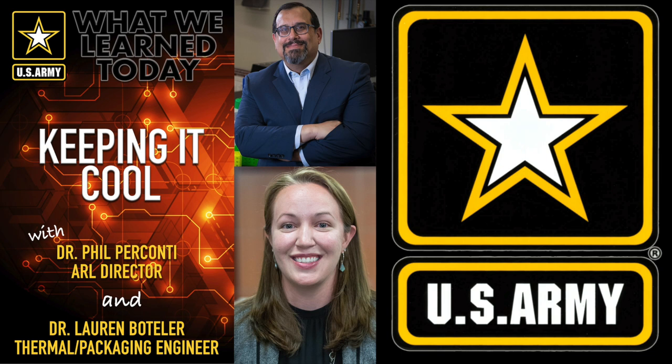Today, we're going to talk with Dr. Lauren Boatman. Lauren leads the thermal and packaging research programs as part of the Advanced Power Electronics Group at our Adelphi Laboratory Center in Maryland. Lauren, welcome to the podcast.